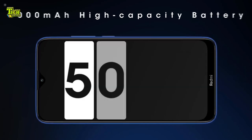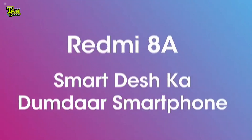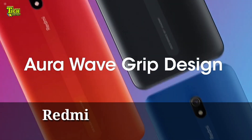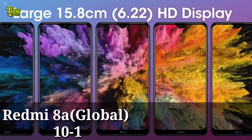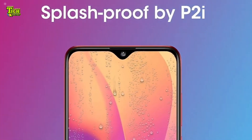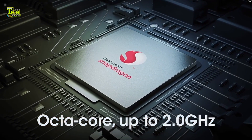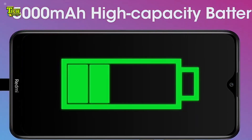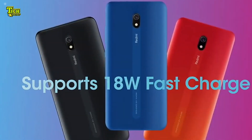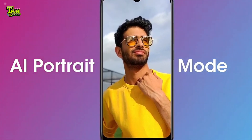The battery is 5000 mAh. This is the Redmi 8N. The Redmi 8N display is 6-inch, powered by the Qualcomm Snapdragon 439, with a 5000 mAh battery, a 12MP main camera, and an 8MP selfie camera.